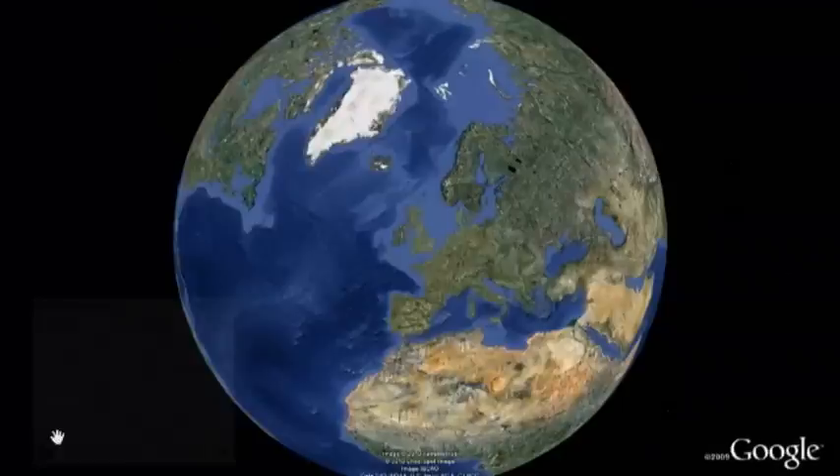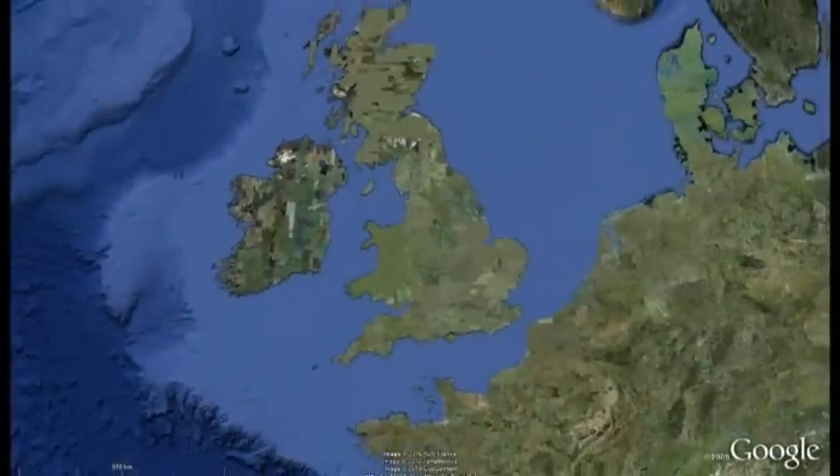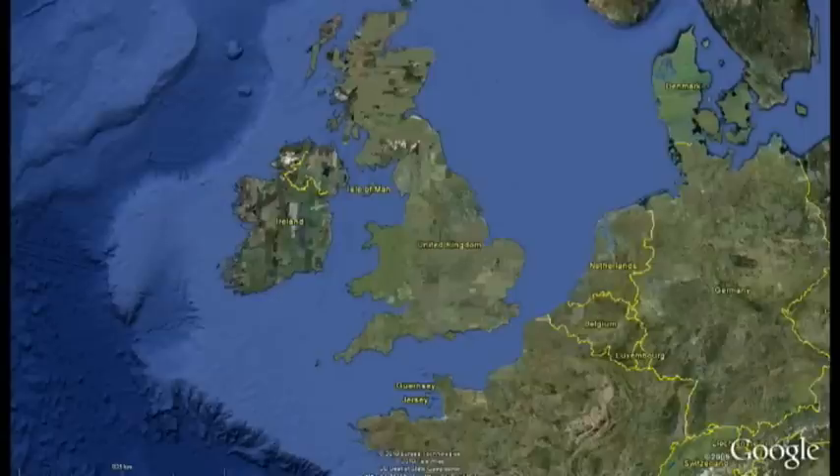This is our planet called Earth. It is very big. Most people live on land, but the planet Earth is made up of a lot of water and Great Britain is surrounded by it. Here is Great Britain — you can see the water all the way around.